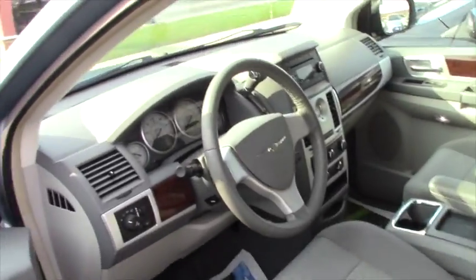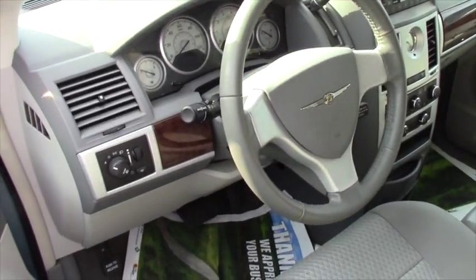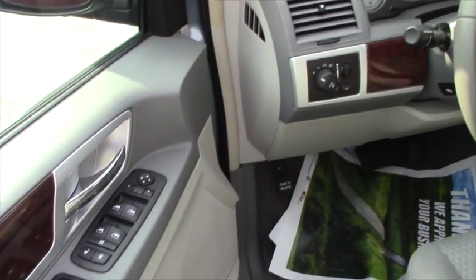So come on over and check it out. What we have of course: remote power door locks, power windows, AC, front AC zones are dual, rear AC with separate controls.